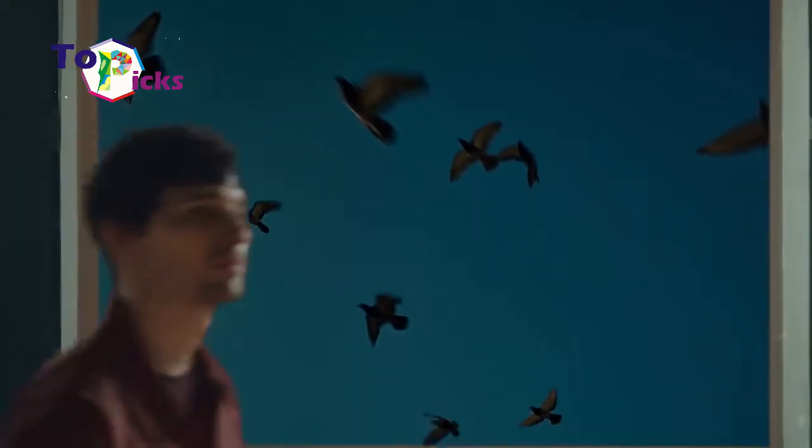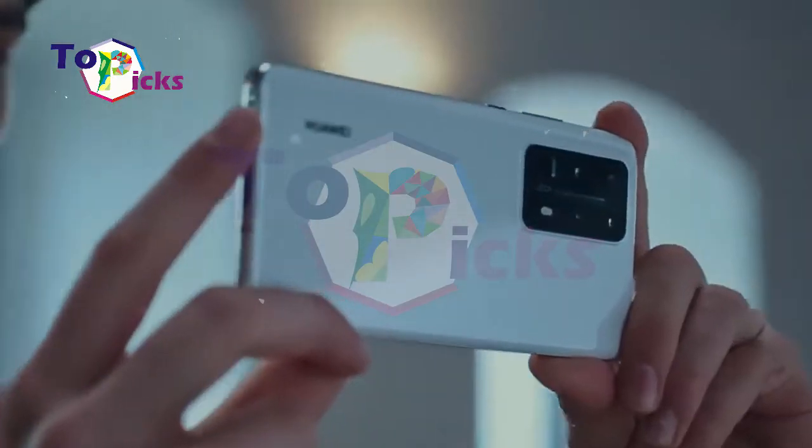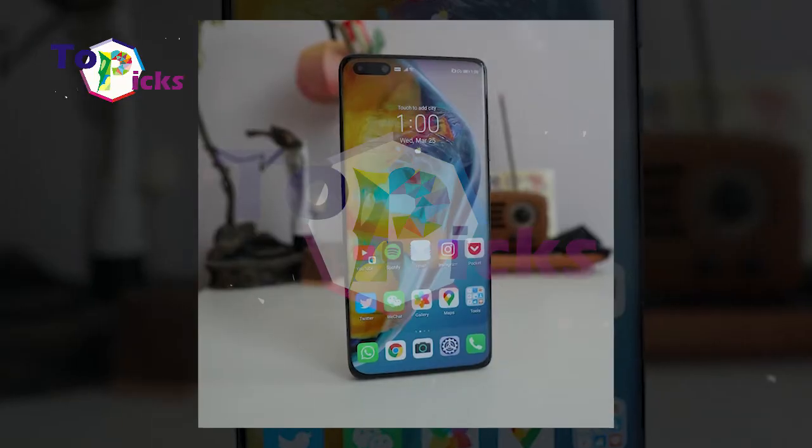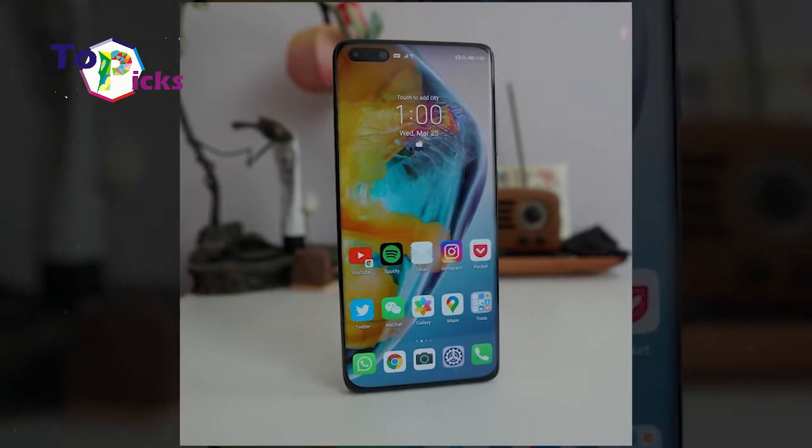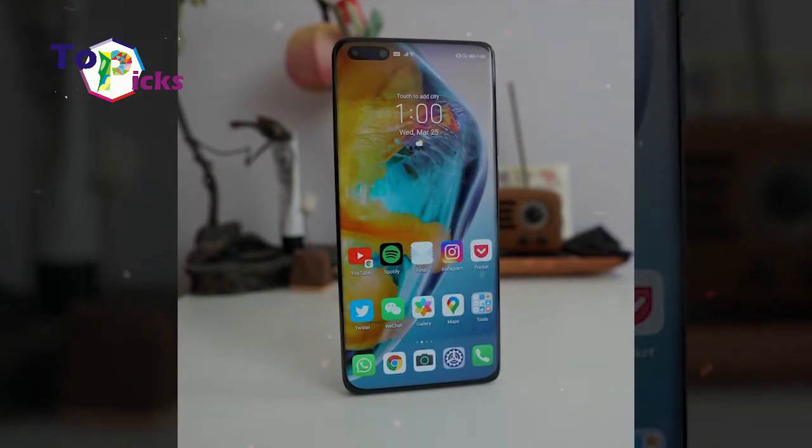Carrying the quad-curve overflow display, the Huawei P40 Pro has curved glass at all four ends with very thin bezels at the top and bottom, making the flagship feel more premium.